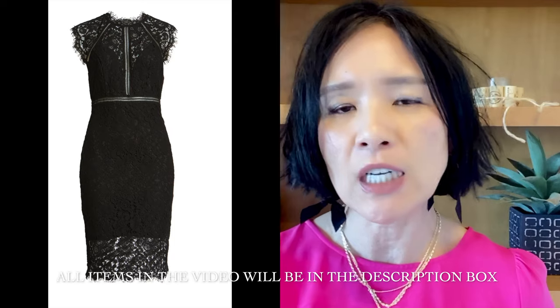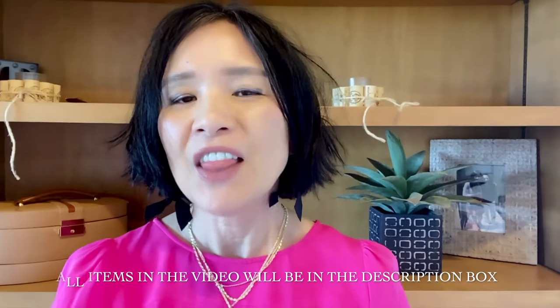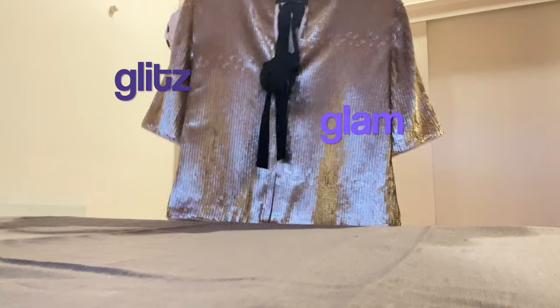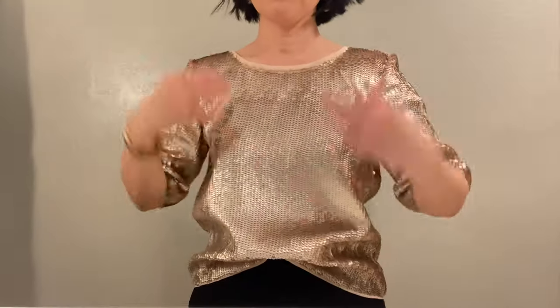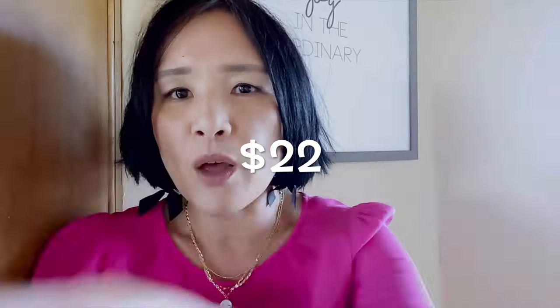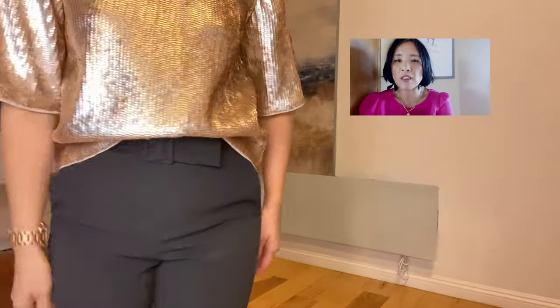Here are other lace dresses you can invest in if you don't already have one. This is the LBD that every woman should have in her closet, and you can wear it many times after the holidays. When you want a little glitz and glam without looking like a disco ball, this number is the way to go. Guess how much I paid for this top? $22 from Jeku. When you know your size from various brands and have a little patience, you can really save quite a bit.